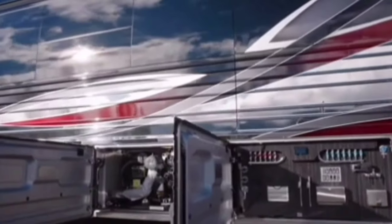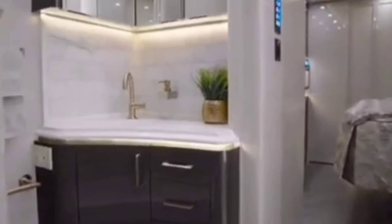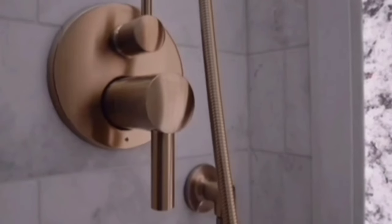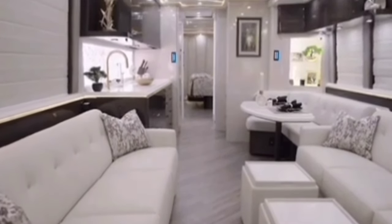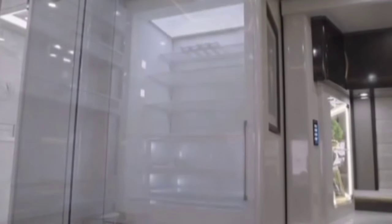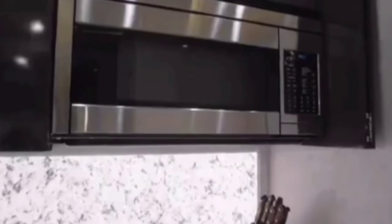The interior of coach 1379 is just as impressive as the exterior, with luxurious finishes and amenities that make it a true home away from home. The coach features a spacious salon with two opposing cream-white leather sofas, two salon televisions, and a full entertainment system. The galley is fully equipped with a full-size refrigerator, electric induction cooktop, built-in microwave, and Corian countertops.